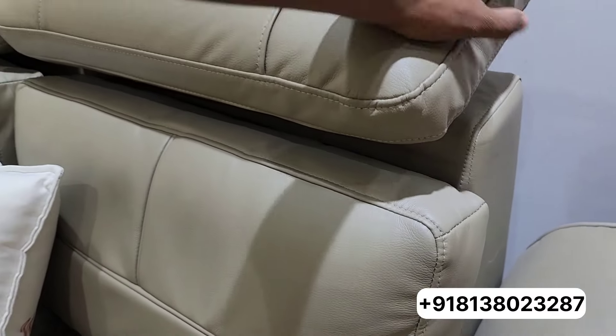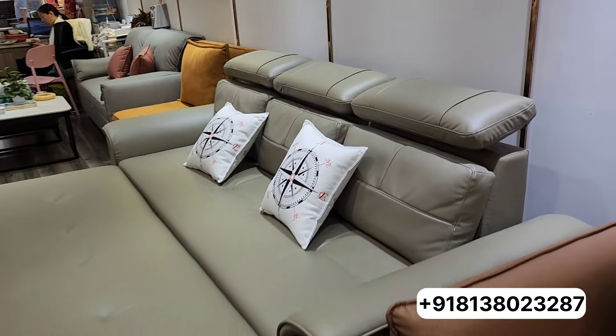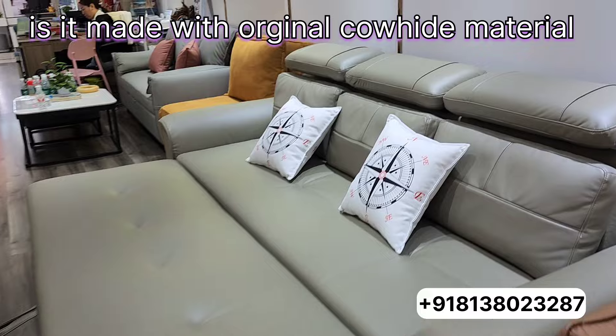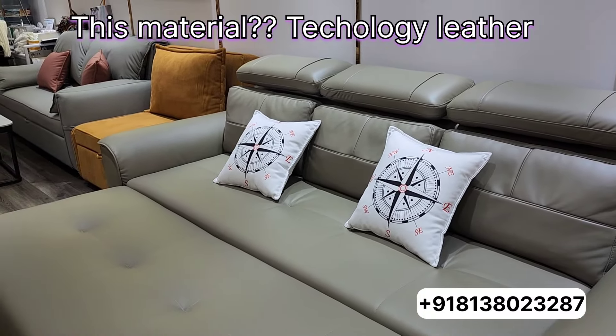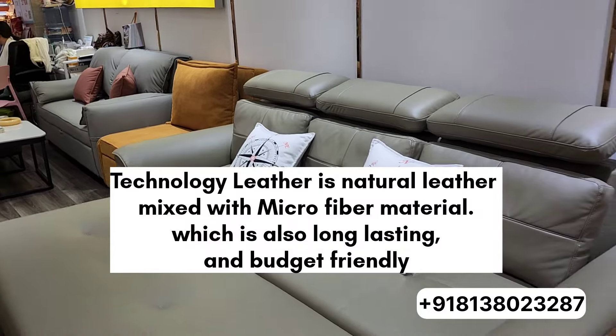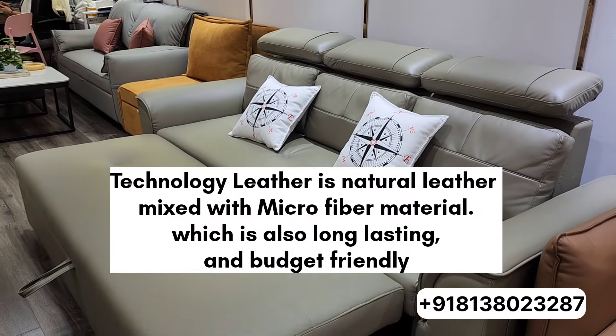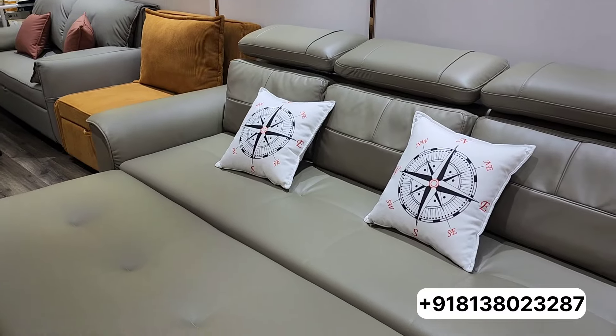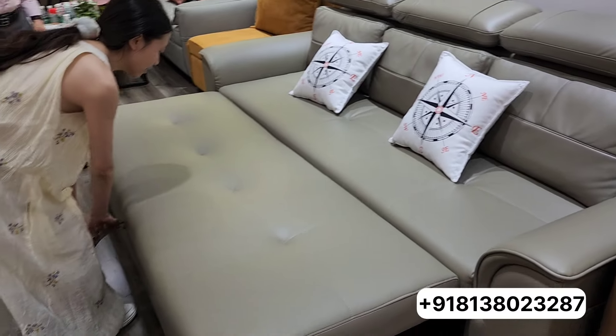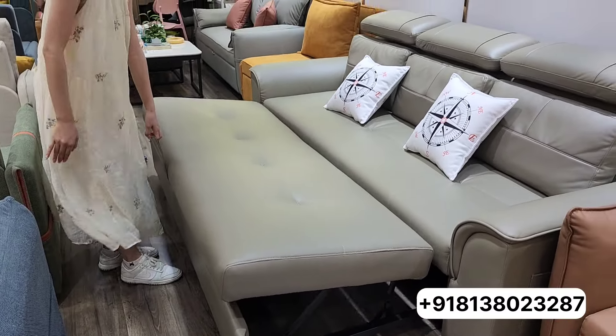The head part can also be adjusted and removed. Is it made with natural leather? It's technology leather — microfiber leather. Nice. Can you show me any other model? Sure, let me close this one first.